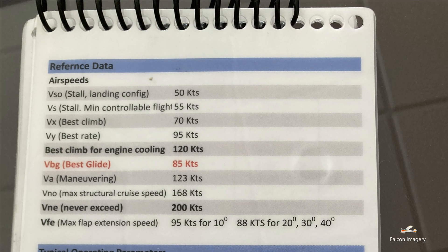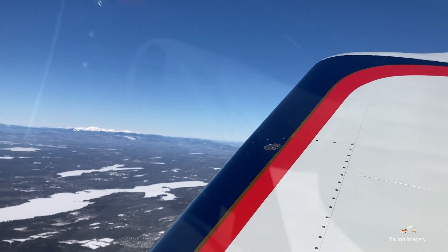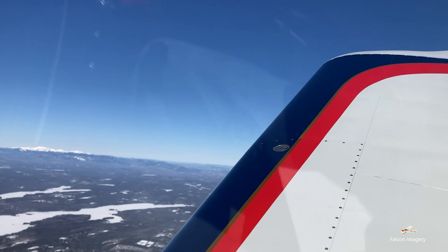The one I flew this week had a Lycoming O360 normally aspirated carburetor engine in it. We were cruising comfortably at 144 knots at 65% power and burning 9.6 gallons an hour. At top cruise speed, we were flying at 154 knots.